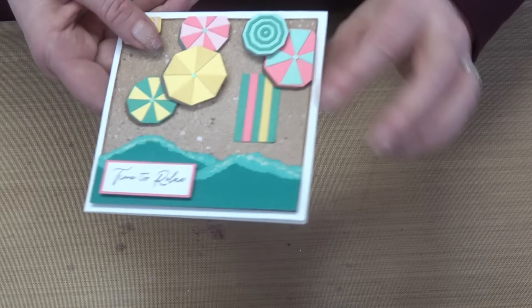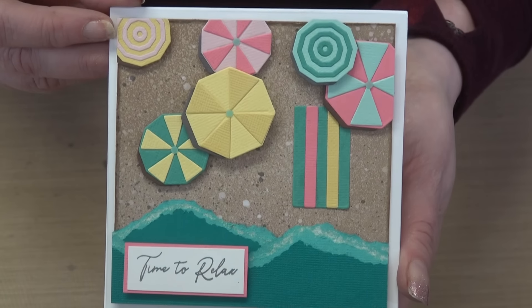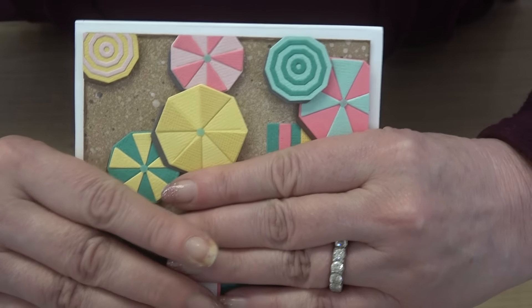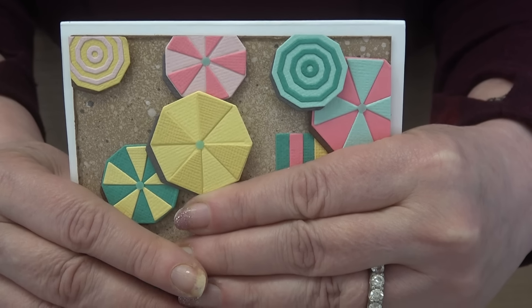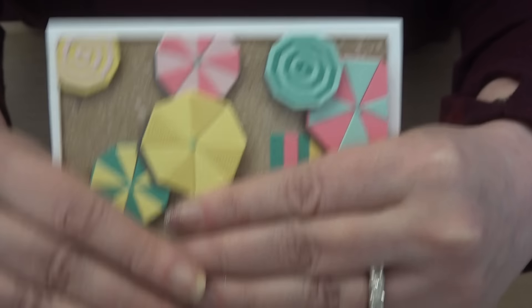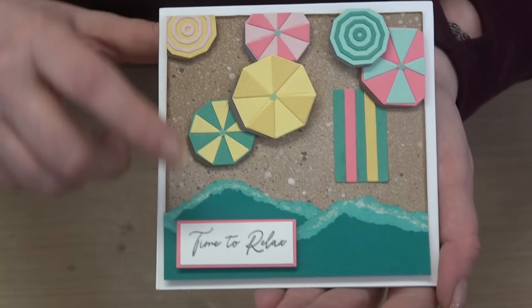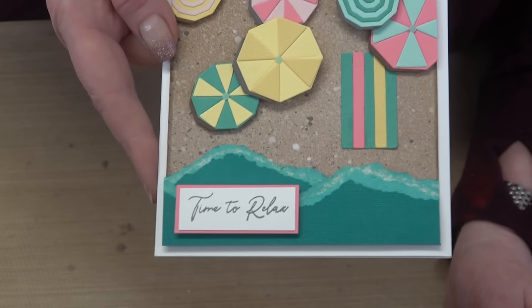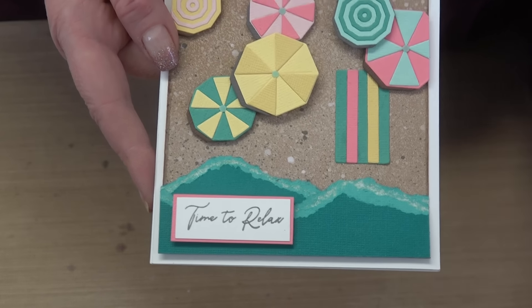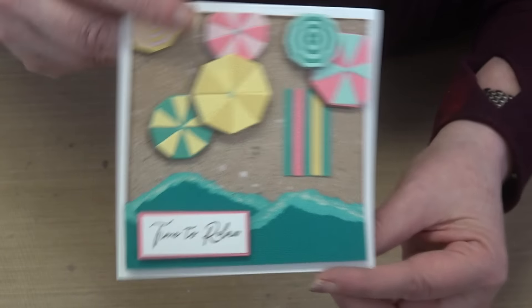Sample time for bundle three! Brit Bass made a cute card on the beach using umbrella dies — those umbrellas could also be pinwheels, fireworks, candies, or lanterns. Brit also used Reveals paper, earning teacher's pet status.